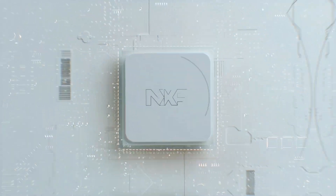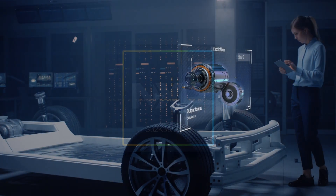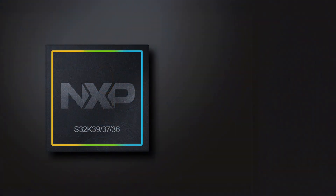NXP is introducing the S32K39, 37 and 36 MCUs, the new high-performing S32K family members, engineered to power the next generation of electrification applications, such as high-voltage traction inverter control.